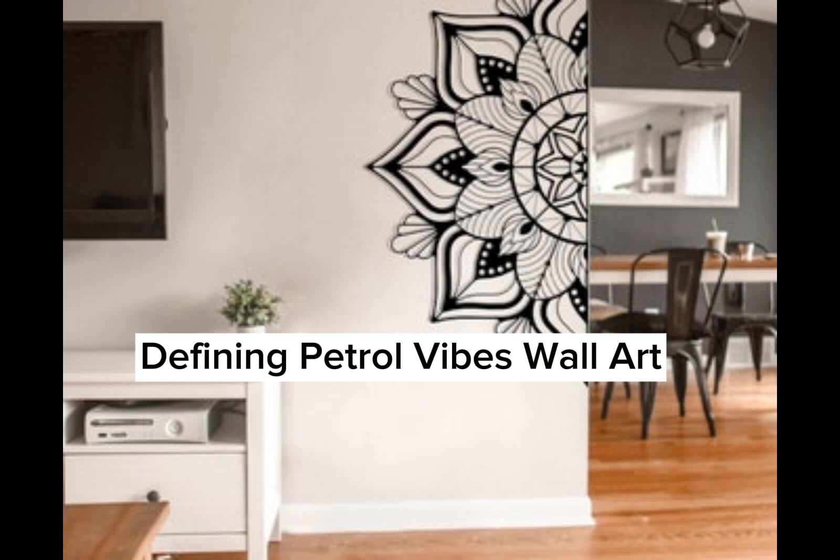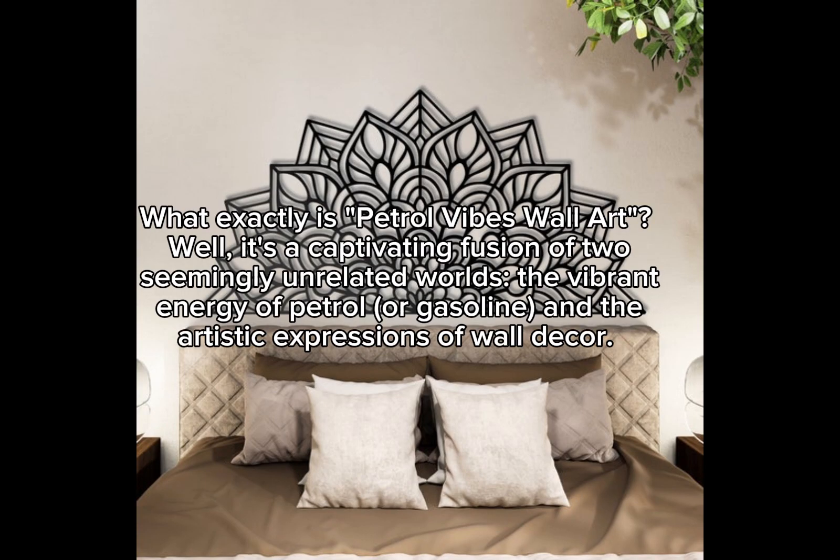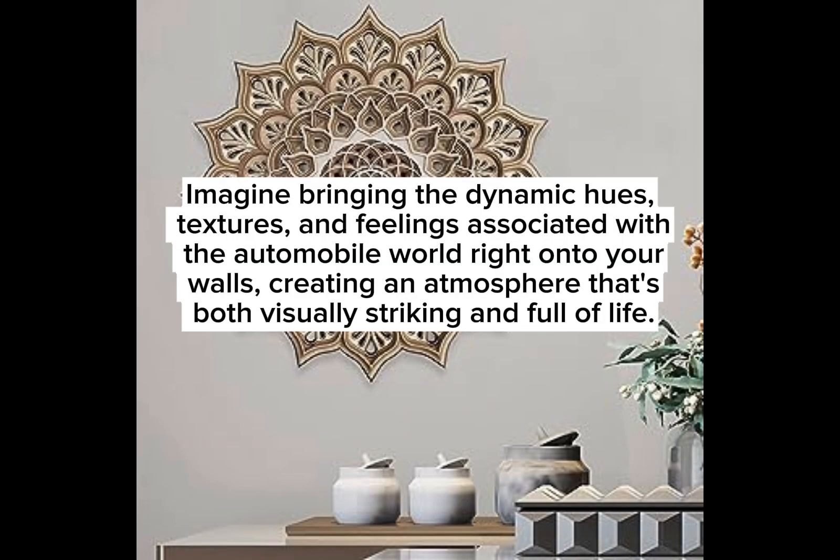What exactly is petrol vibes wall art? It's a captivating fusion of two seemingly unrelated worlds: the vibrant energy of petrol or gasoline and the artistic expressions of wall decor. Imagine bringing the dynamic hues, textures, and feelings associated with the automobile world right onto your walls, creating an atmosphere that's both visually striking and full of life.